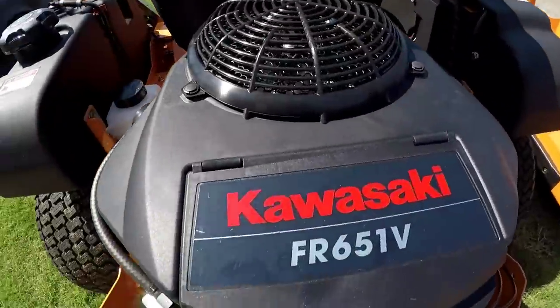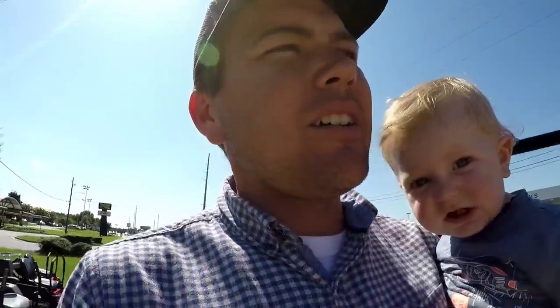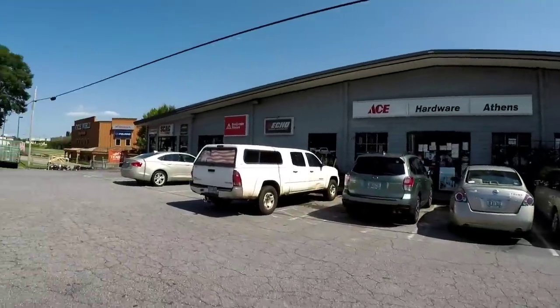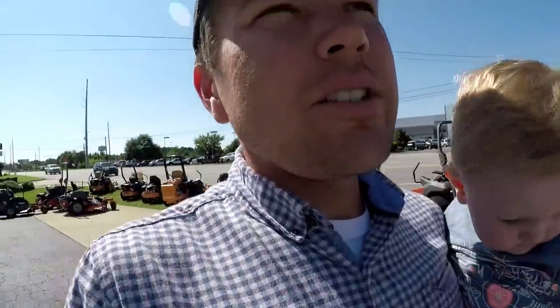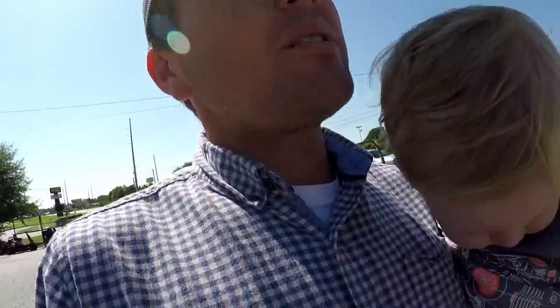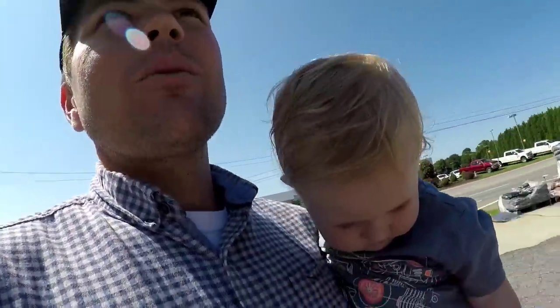Me and Revy are just here, but I'm here to look at the Husqvarna trimmer that I told you about. This is not the exact dealership that I bought my Liberty Z from, but it is just another one of their branches. My wife's shopping down the street — it's her birthday, that's why I've got Revy.